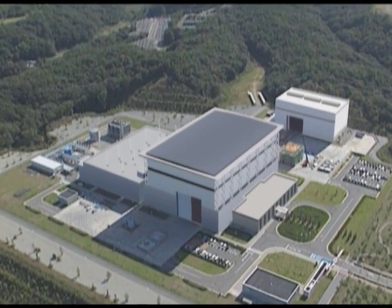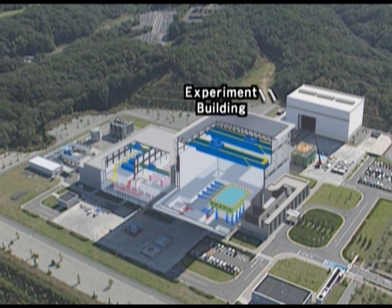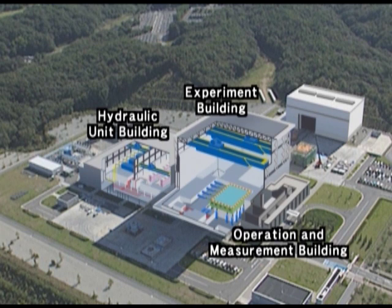E-Defense comprises four major facilities: the Experiment Building with a shaking table; the Hydraulic Unit Building, which houses the accumulators that power the reproduction of earthquake motions as well as gas engines that constitute the power source; the Operation and Measurement Building that controls the shaking table and acquires and stores test data; and the Preparation Building used to assemble and prepare specimens for testing.